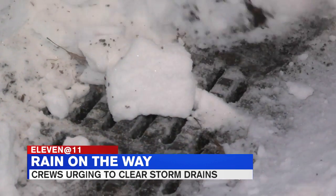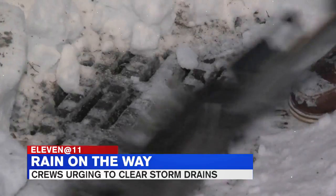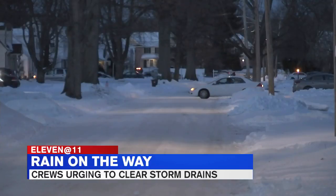This is what it looks like on many streets across Western Mass. Snow and ice has clogged sidewalks, streets, and storm drains. It's important that you keep those structures clean. With rain in the forecast beginning Wednesday, many public works crews are asking people to clear the snow from storm drains near their homes and businesses.